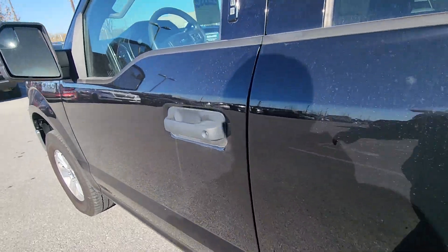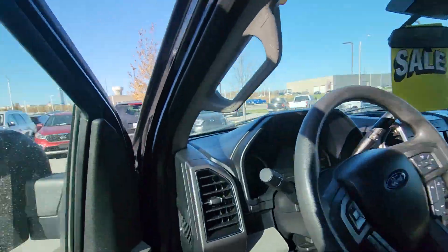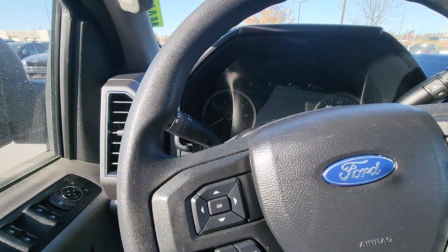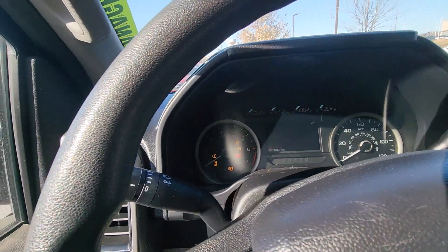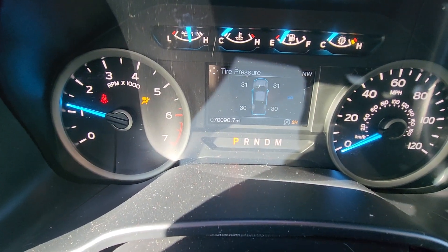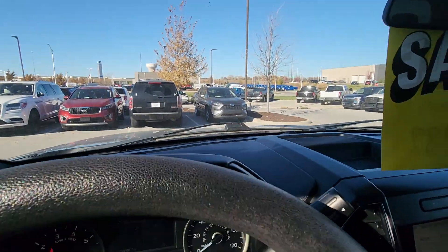Moving up front, I just want to verify the mileage for you real quick. Got the alarm going off there — let me turn this on. And as you can see there, just over 70,000 miles.